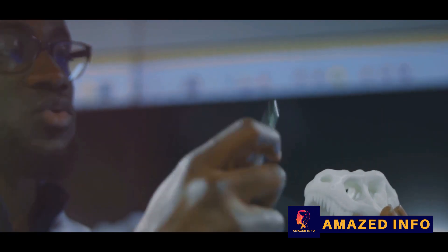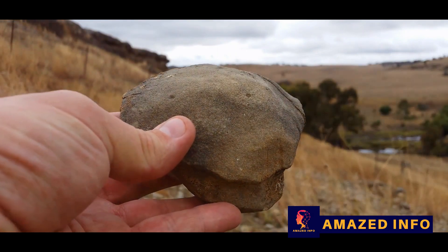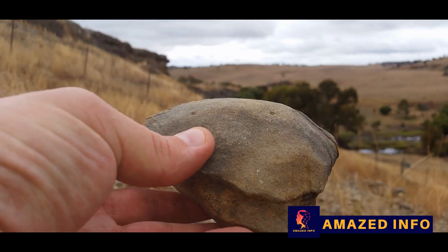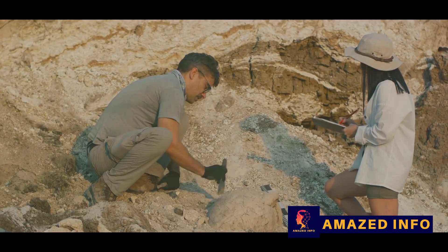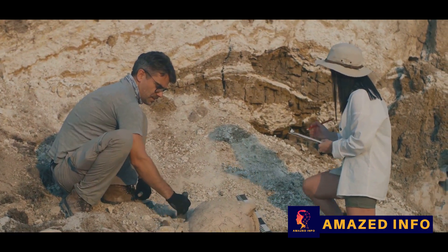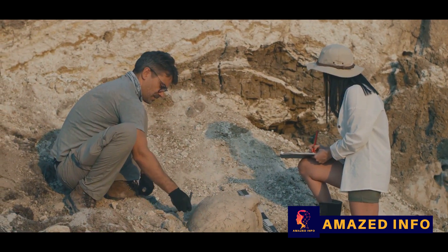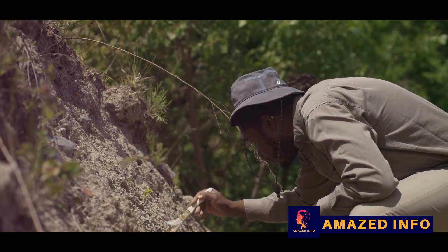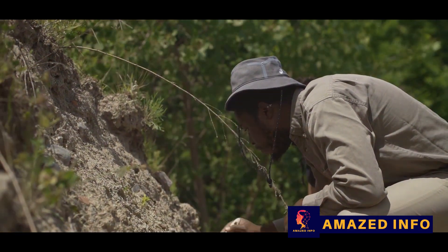The researchers suggest that the sense of smell played a crucial role for Paleocene mammals as they adapted to new ecological roles, while vision, hearing, memory, and motor control became more important during the subsequent Eocene epoch. The demise of the dinosaurs opened up ecological niches, allowing mammals to diversify and evolve — eventually leading to the evolution of us, humans. The asteroid impact was catastrophic, but it paved the way for the rise of mammals and, ultimately, human life.